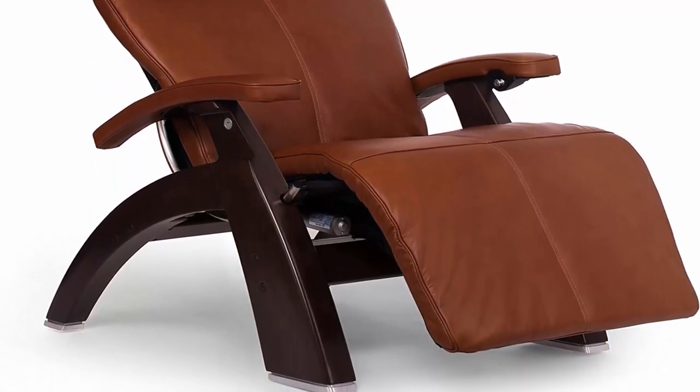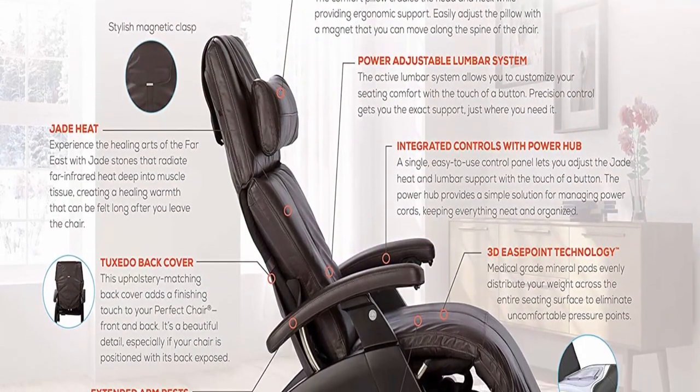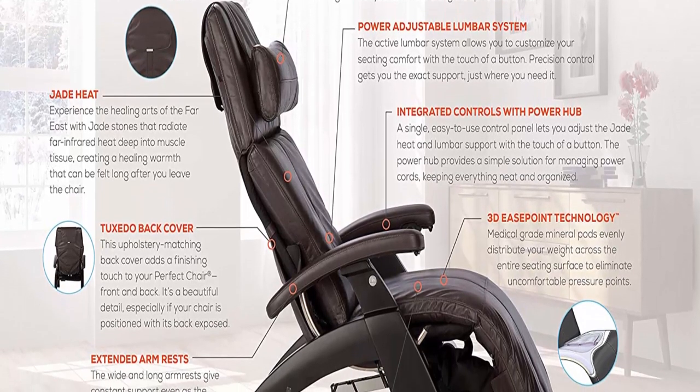Supreme upholstery package with memory foam, 3D gel seat cushion, tuxedo back cover, jade heat, premium leather, and power lumbar support.